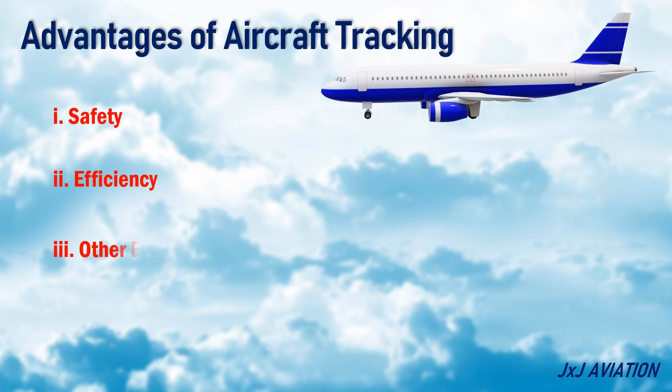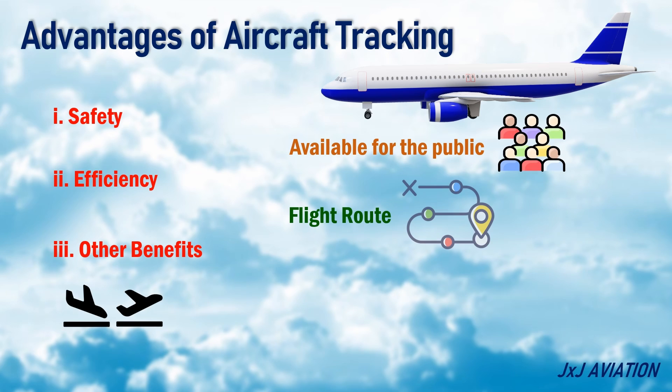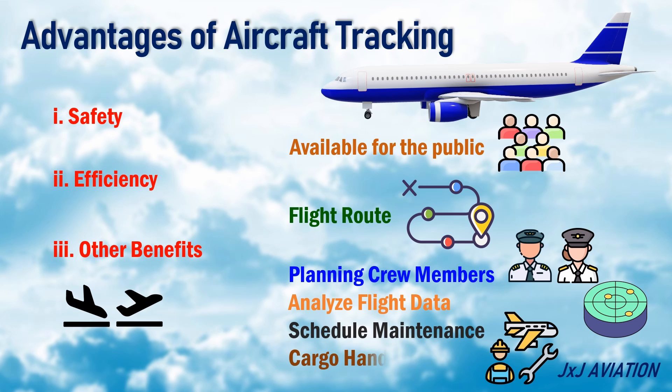Other Benefits: The tracking information is also available for the general public to know the arrival or departure status, or to see a particular flight route. Aircraft operators can use the information for planning crew members, analyzing flight data, scheduling maintenance work, and for cargo handling.